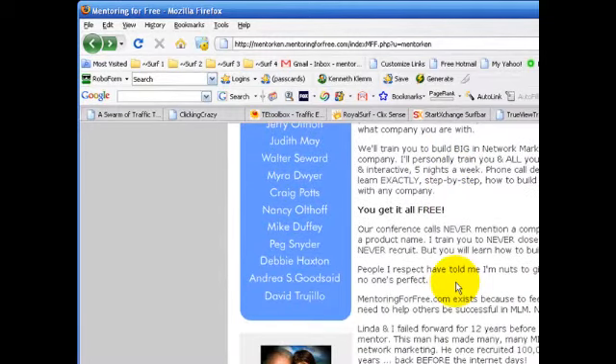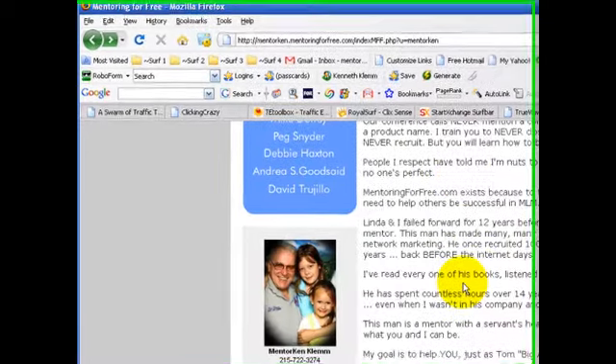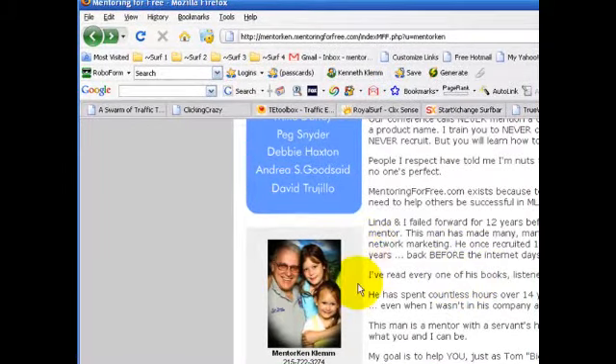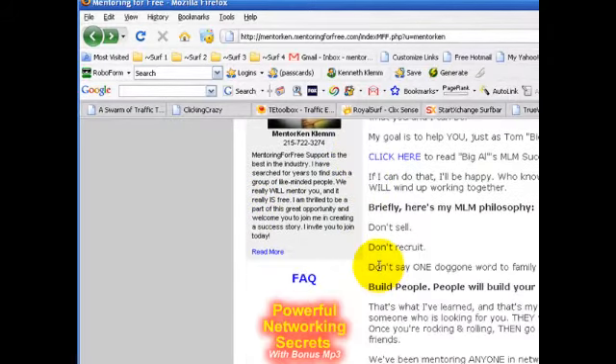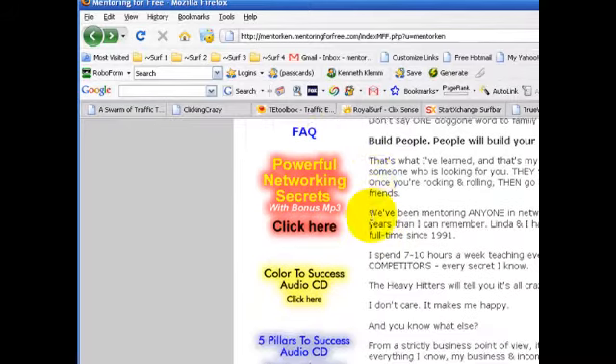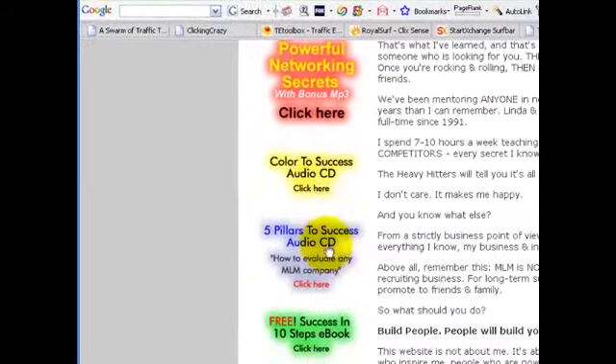Read the story here about how Michael and Linda won the new BMW — that's a great story. It teaches you some things about visualizing. This page is also branded with your photo if you've set up your photo in your back office, and also a story that you can put in there to personalize it.